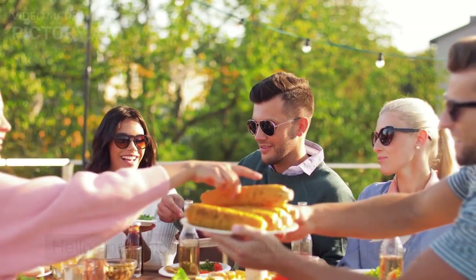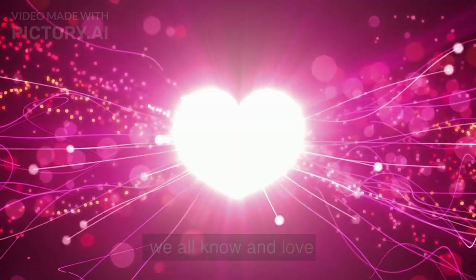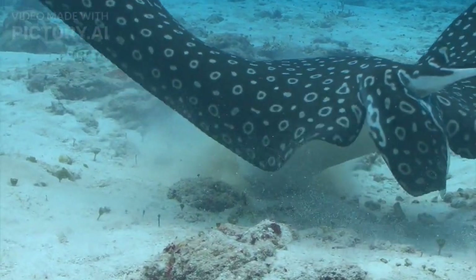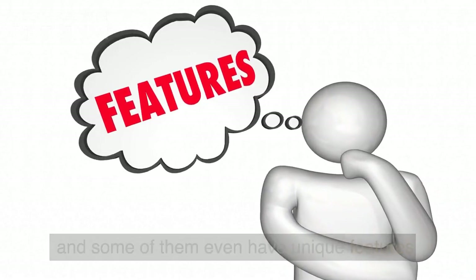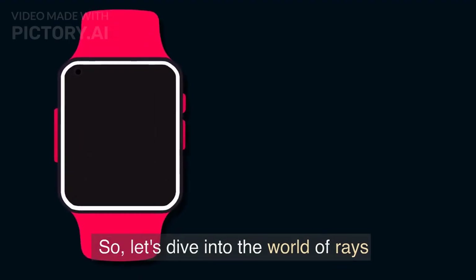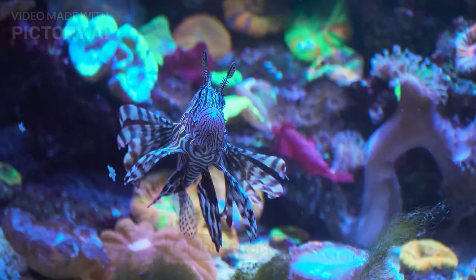Hello and welcome back, you wonderful people. Today we're going to be talking about a creature we all know and love: the ray. Rays are fascinating sea creatures that live in oceans all around the world. They come in all shapes and sizes, and some of them even have unique features that make them stand out from other rays. So let's dive into the world of rays and discover the immense variety of this species.